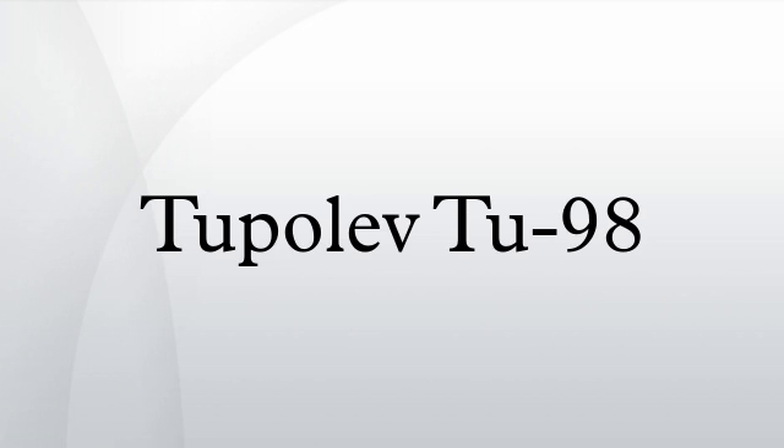Related Development: Tupolev Tu-22, Tupolev Tu-28. Related Lists: List of Bomber Aircraft; List of Military Aircraft of the Soviet Union and the CIS.